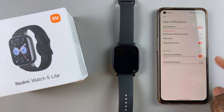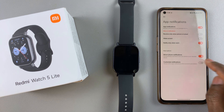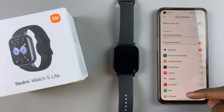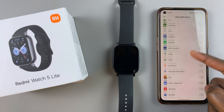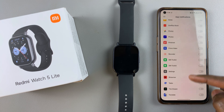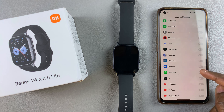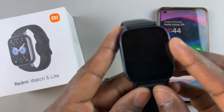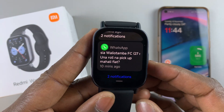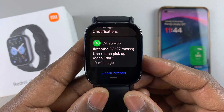With these other options enabled, come to the customize notifications option and make sure it's turned on, then find WhatsApp from the list of apps listed here. They are listed in alphabetical order, so you should be able to see WhatsApp. Make sure the toggle for WhatsApp is enabled and tap on it. Now you should be able to receive WhatsApp notifications on your Redmi Watch 5 Lite or on your Redmi Watch 5 Active.